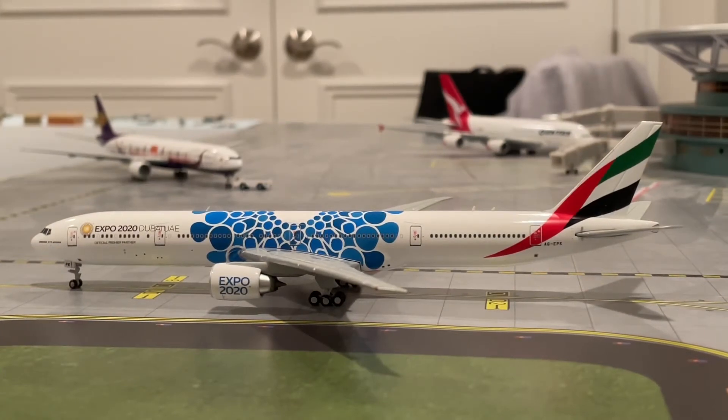Second in line for takeoff, we have an Emirates 777-300ER in the blue Expo paint. I recently just found out from AviationLAS that Emirates is starting to fly their A380s back, and Qatar decided to join in on that fun, and so did Qantas — and you might be able to see one of those A380s in the back. So we're going to keep the Qatar 787-9 and the Emirates 777-300ER in the updates until further notice.